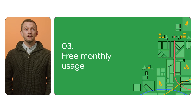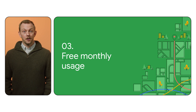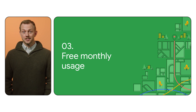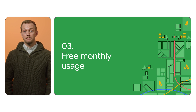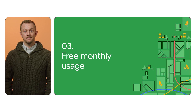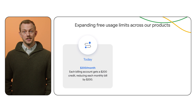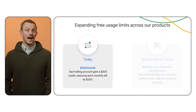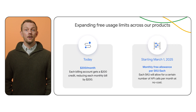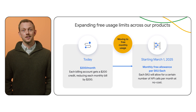Starting in March, you'll get free access to each of our products, which means you'll get monthly calls available at no cost — including maps, routes, places, and environment APIs and SDKs — so you can build more for free. This means that instead of the fixed $200 monthly credit you get today, you can soon access up to $3,250 worth of free usage every month, distributed across all our products.